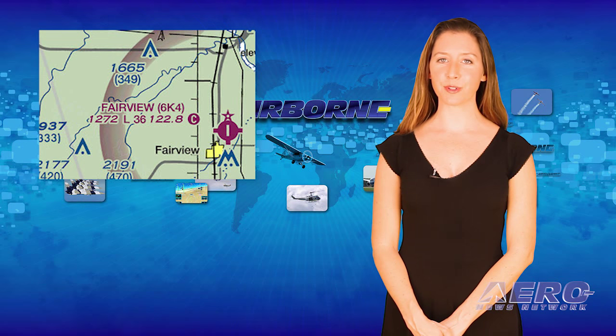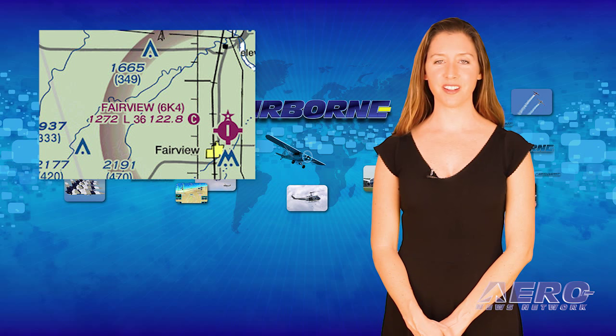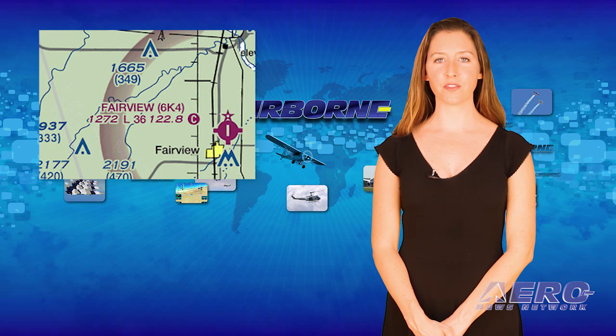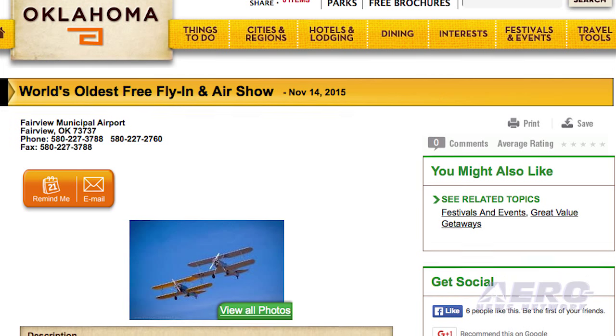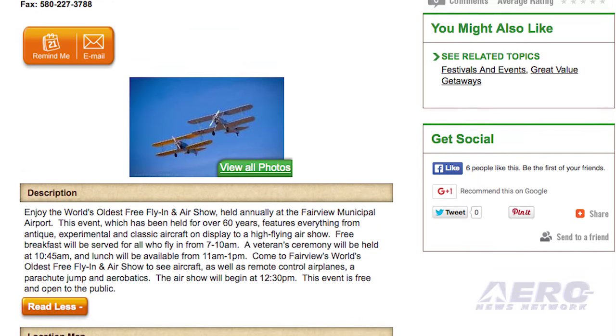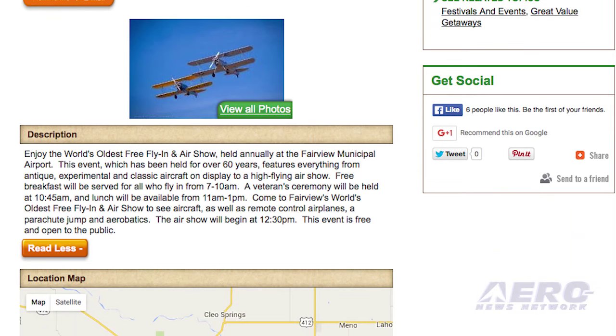The air show season is coming to a close, but not in Fairview, Oklahoma. The folks in Fairview celebrate Veterans Day with the world's oldest free fly-in and air show on Saturday, November 14th. This is the 64th annual free air show presented by Fairview to honor our veterans. They have some top-notch performers and a hometown feeling. There's even a free turkey dinner for every 10th airplane that arrives.